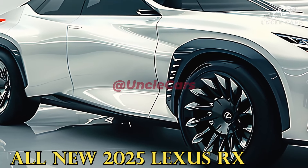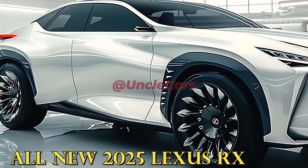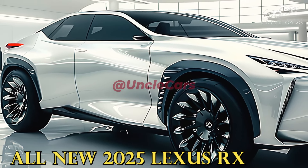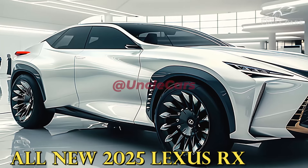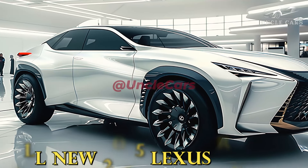The price of the 2025 RX has not been announced by Lexus yet. In comparison to the model that is already available, the 2025 shouldn't undergo many revisions. Current prices for the RX range from $49,950 to $70,580.